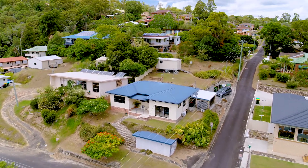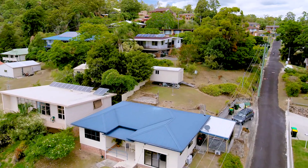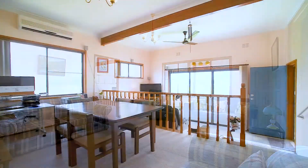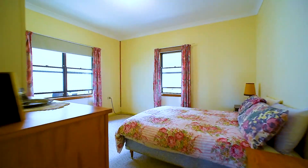Set on a 641 square metre block with two-street access, this well-maintained home features generous living areas with nine-foot ceilings throughout, a timber kitchen and three spacious bedrooms.